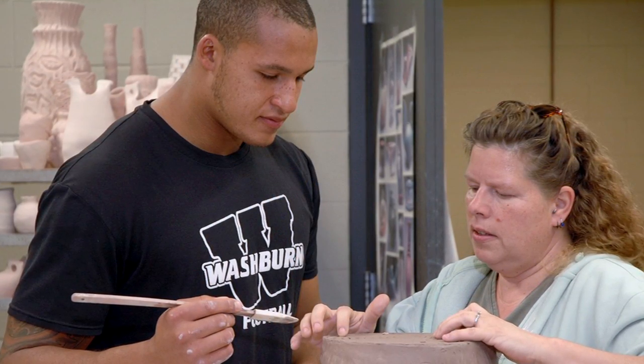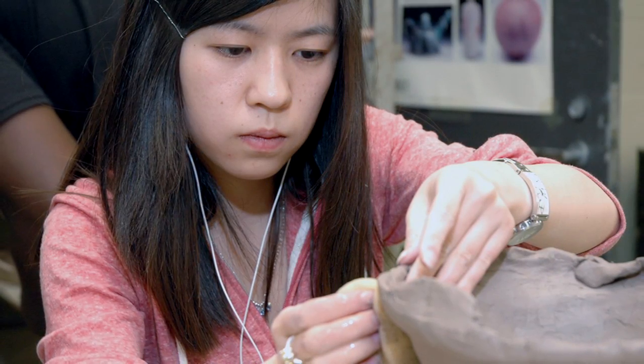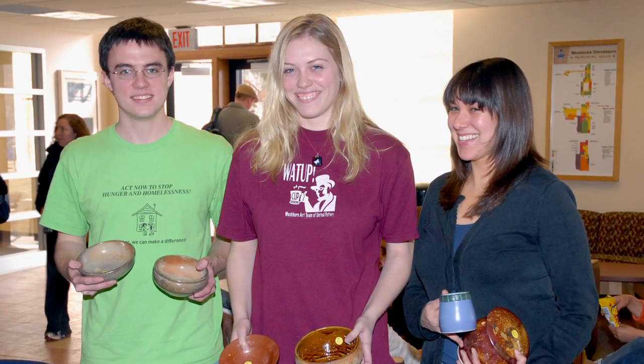Student exhibits can be found in the gallery and throughout campus. And art student groups, including the Washburn Art Team of United Potters, share their craft at regular events.